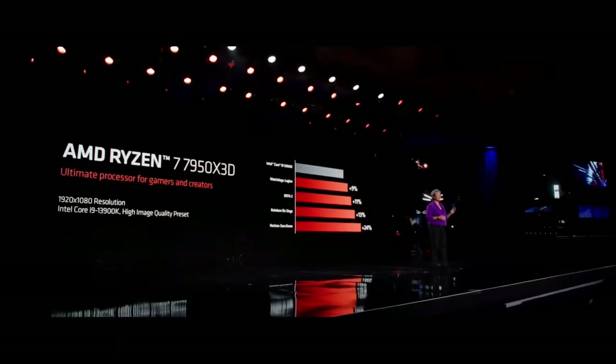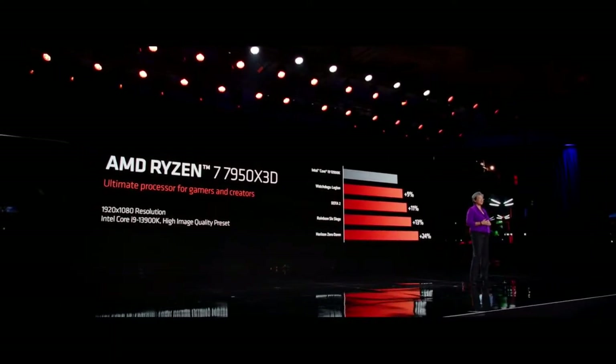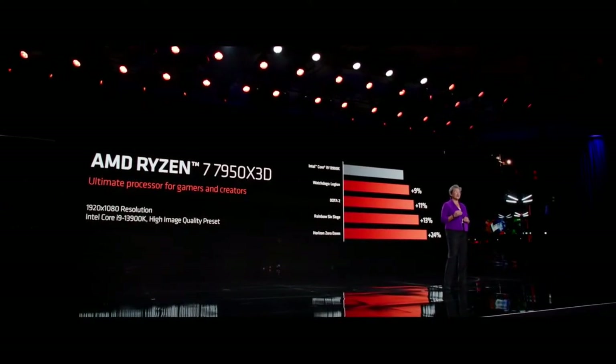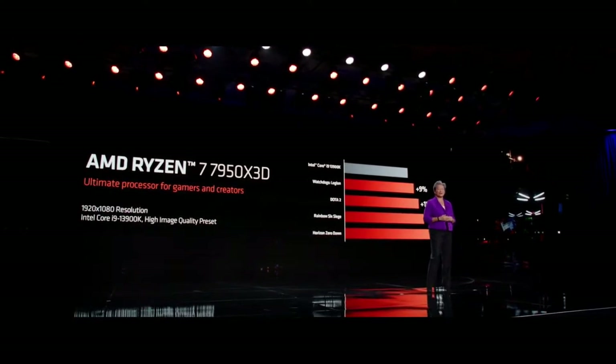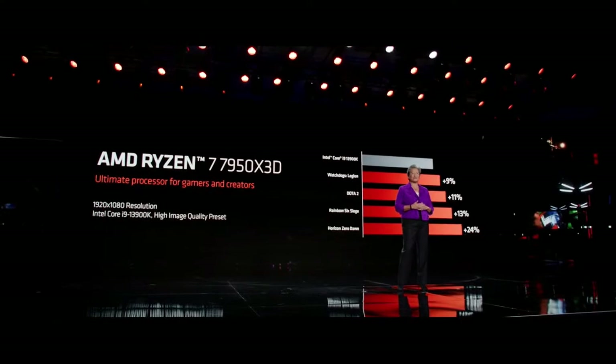Let's take a look at some of this performance. In 1080p gaming performance versus the competition, you can see that the 7950X3D is faster across a wide range of games, consistently delivering much higher frames per second, which makes this the ultimate processor for gamers and creators.